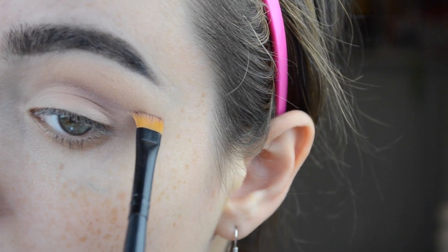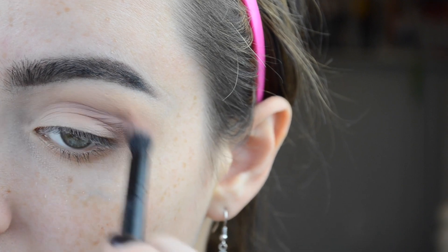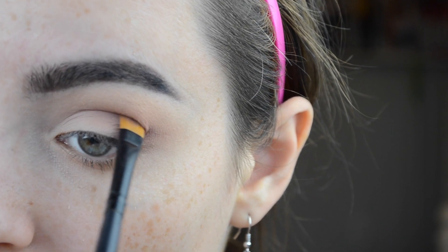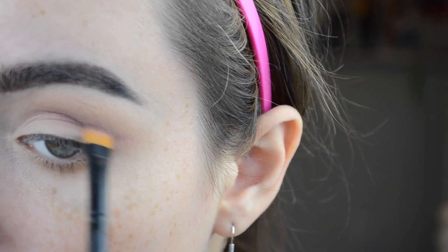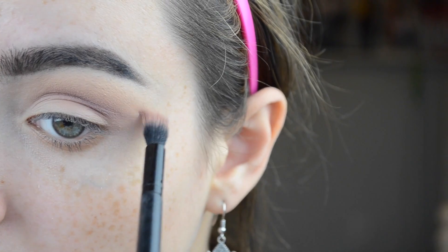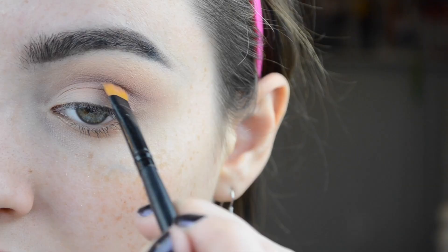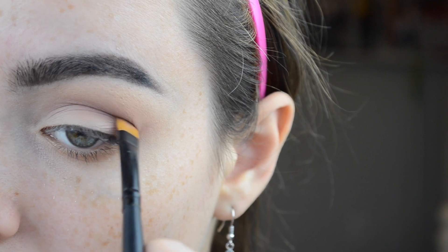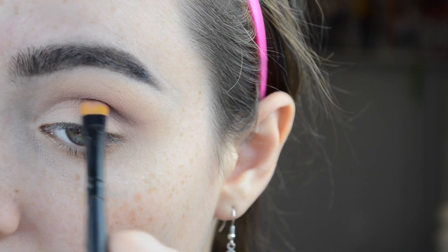I don't have a lot of product on my brush — this is very subtle because I'm going to keep building as the look goes on. Start subtle then blend out. Then I'm going back in with those colors and building up. The key is to build, blend, build, blend — that's how you get a seamless look with nothing choppy or patchy. I'm also taking a moment to look at my eyes to make sure everything is in the right spot and the shape is correct with the cut crease.